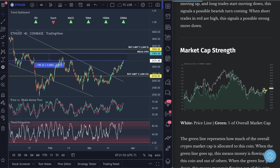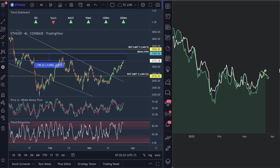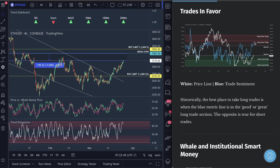Market cap strength is making a lower high while price action is going up — not good. As market cap goes down, money is flowing out of Ethereum and being put into other altcoins. When this happens while price structure keeps going up, institutions and whales are abandoning retail traders to the upside. Do you see how it's made a high, then a lower high, then a lower high? Retail traders get up this morning thinking we're going to the moon, but data shows money flowing out of Ethereum.